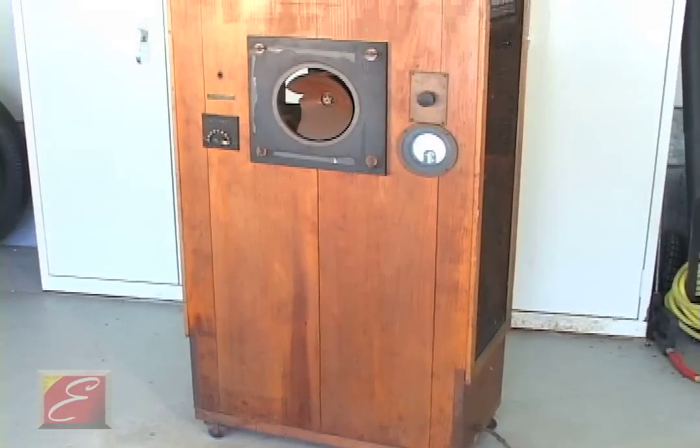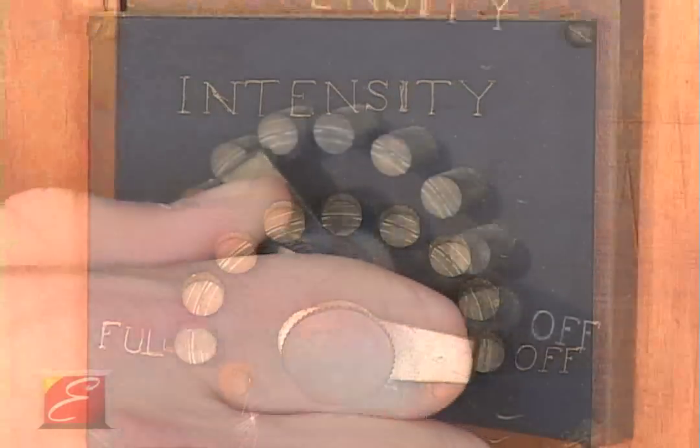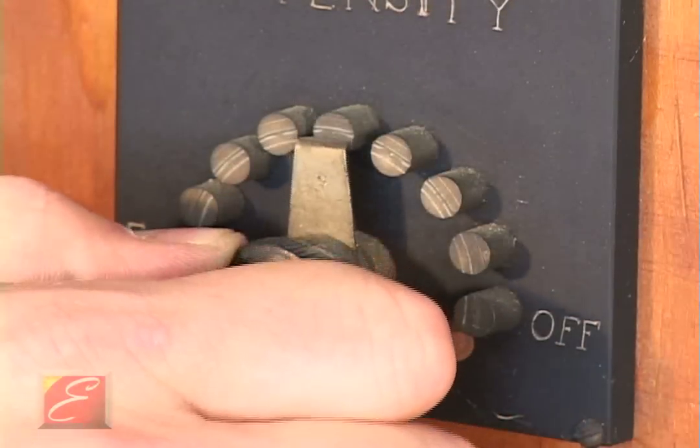The first significant commercial usage of this invention was in theaters, and that went from the speakeasy to the motion picture with sound.